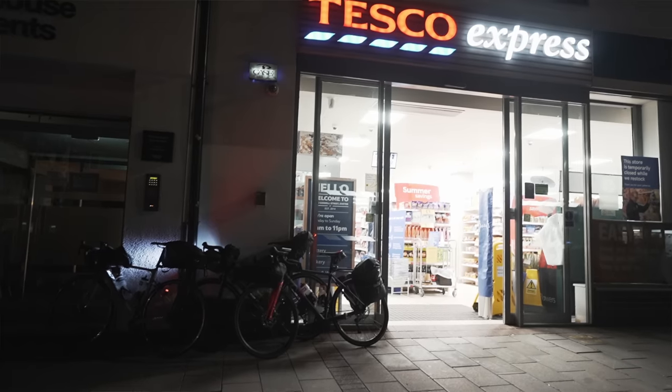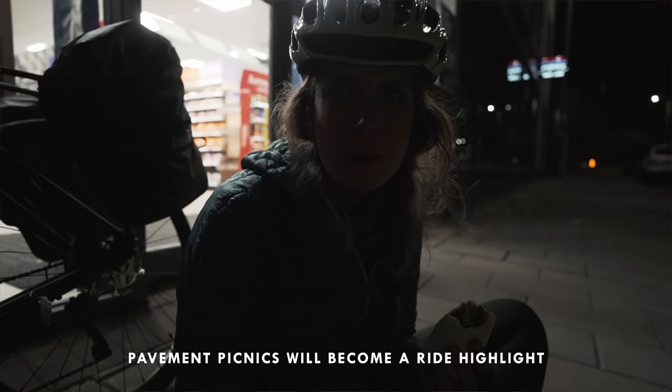So what is an Audax, or Brevet, or Randonée as they are known internationally? It's basically just a long distance cycling event where you go through different control points on a set route. The main thing is that it's self-sufficient — there isn't anyone handing you water bottles or giving you food. It was actually created more than 100 years ago in France as a way to bridge the gap between road racing and touring. It's a timed event and the timings have to include your stop time as well, so it's from the time you set off to the time you get back.